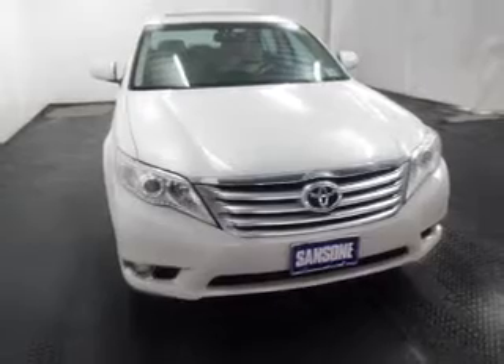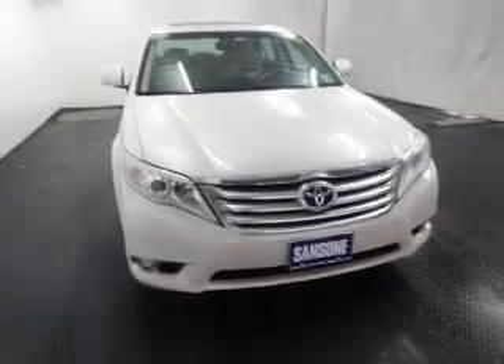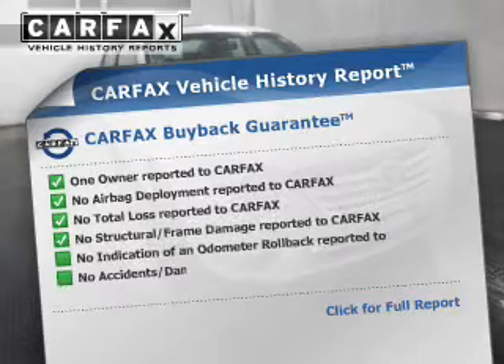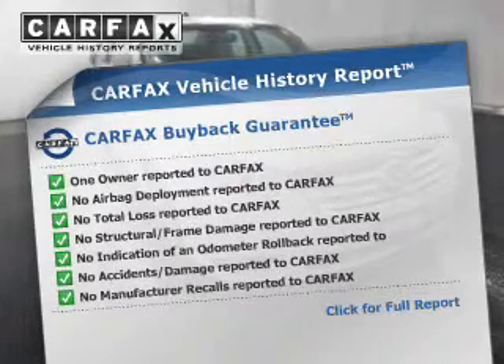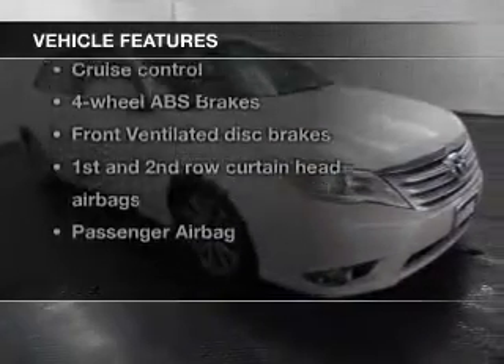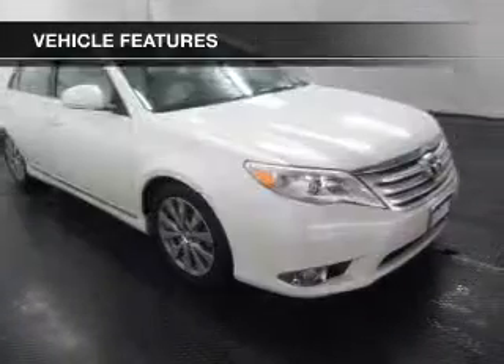Anti-lock brakes help you bring your vehicle to a safe stop. Let the outside in with a power sunroof. Know the history on this ride and greatly reduce your buying risk with the included Carfax Vehicle History Report. With these notable features, you won't want to miss out on the opportunity to own this amazing ride.